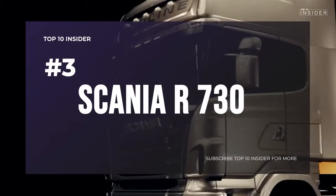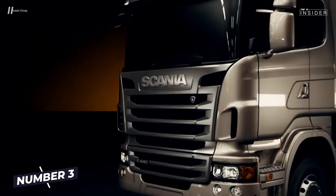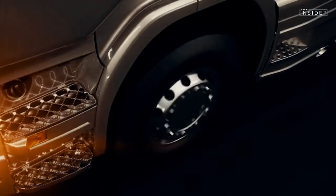Number 3: Scania R 730 — stronger Scania. This super truck is one of the most powerful trucks on the market: 8 cylinders, a 16.4-liter capacity, 730 horsepower, and 3,500 Nm of torque.